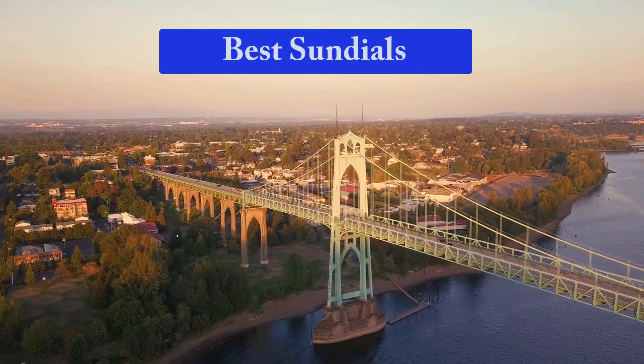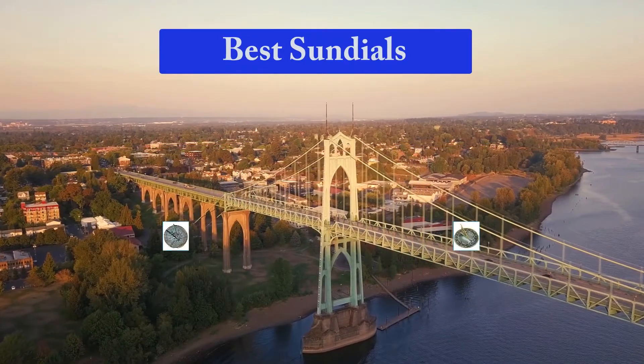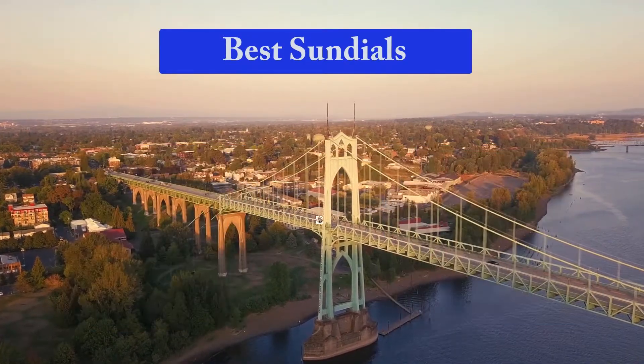Hello guys, welcome back to Smart Review Lab. Today I am going to talk in this video about best sundials that you should buy. Let's get started.